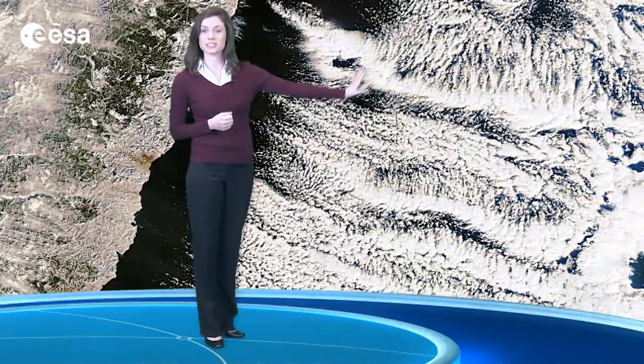East of the mainland is the Sea of Japan, which appears to have a feathery cloud cover. This is due to the cold air coming from the mountains and blowing out to sea.